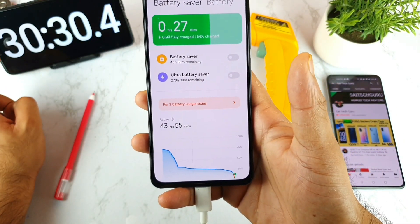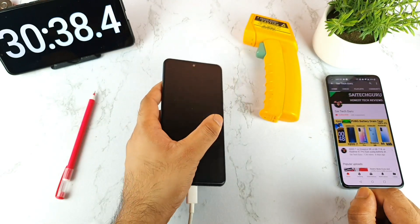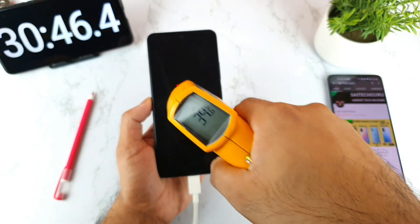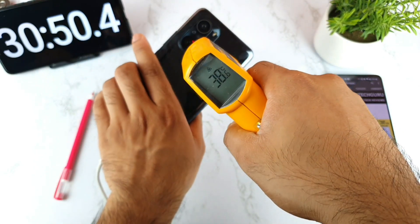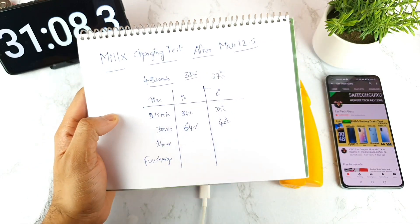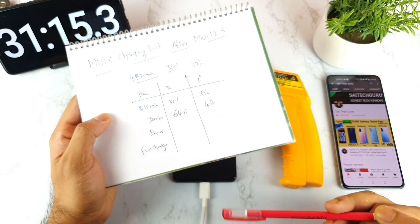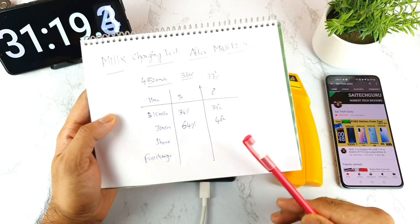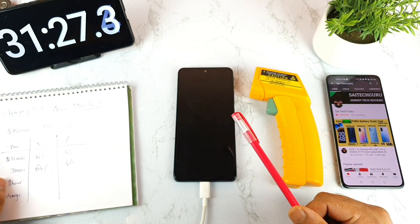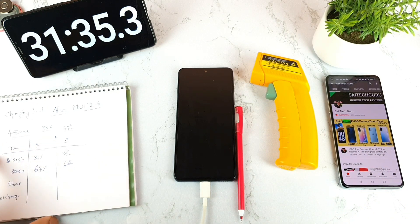At 30 minutes of continuous charging, the battery percentage has reached 64%. The phone temperature increased to about 40 degrees — actually 39.8 degrees. So the readings at 30 minutes are: 64% battery and 40 degrees temperature. Let's see what happens over the next stretch toward one hour. The charging results can vary — sometimes 60 minutes, sometimes 55 minutes, sometimes 65 minutes. It's not entirely consistent on this Mi 11X device.